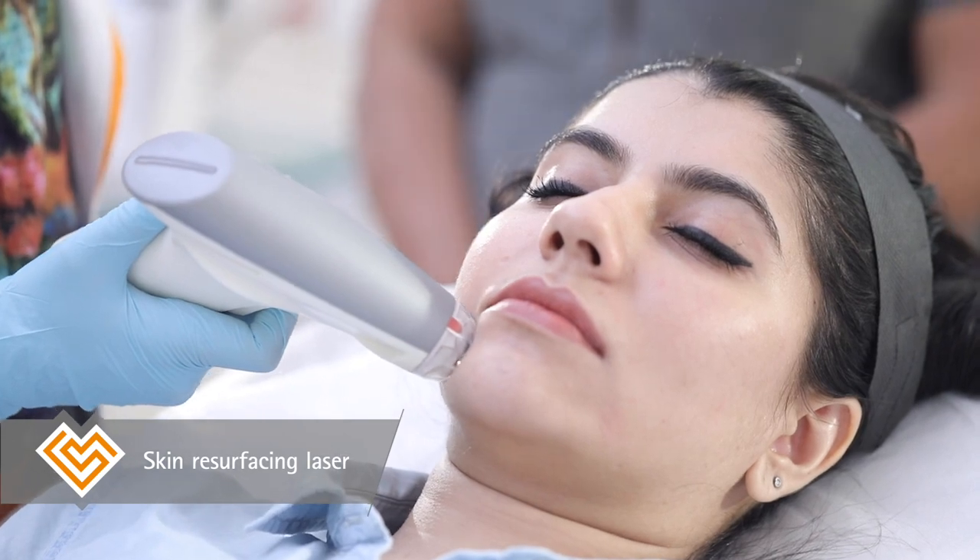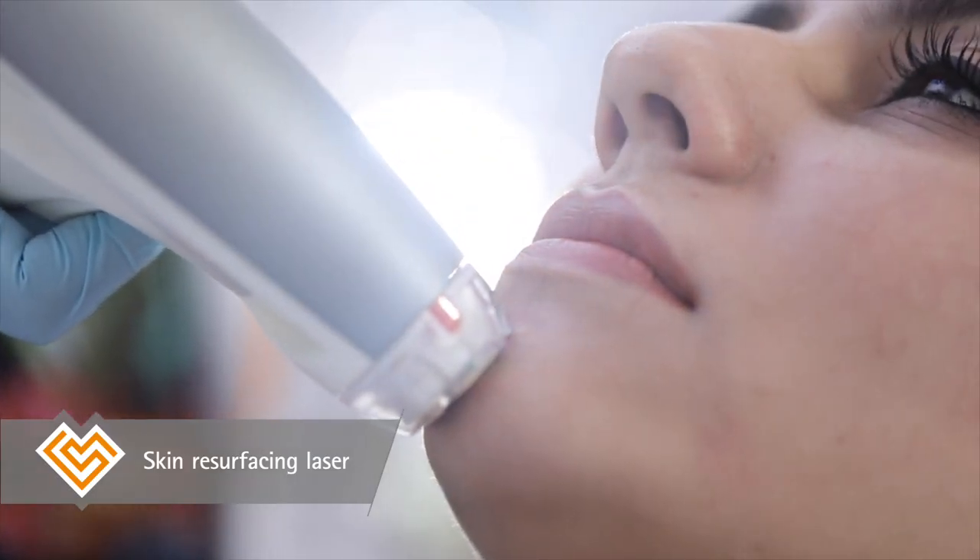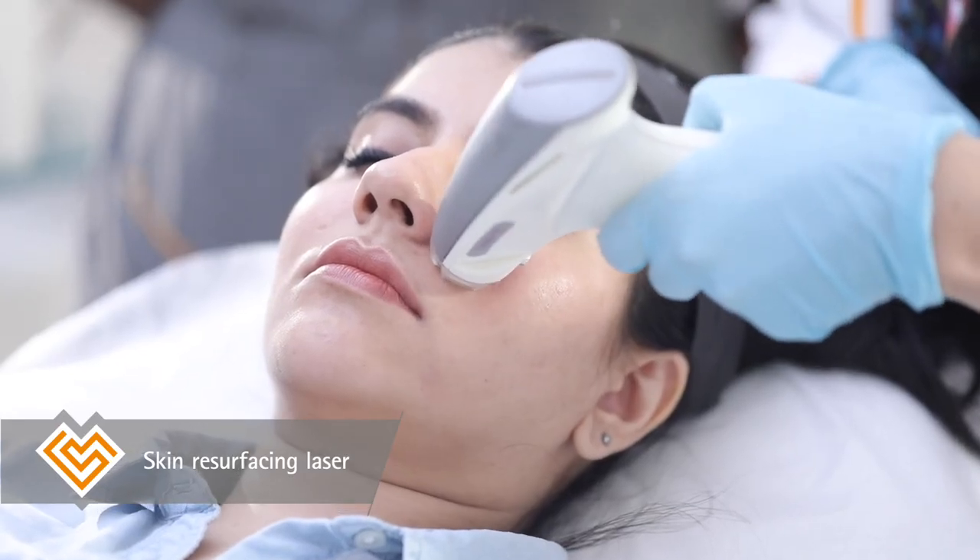The skin resurfacing laser treatment is the perfect way to reduce the scarring that is left after the acne, while dermal fillers are a great fix for pitted acne scars if you are in a hurry. The results are instant but they do need a repeat every few months.